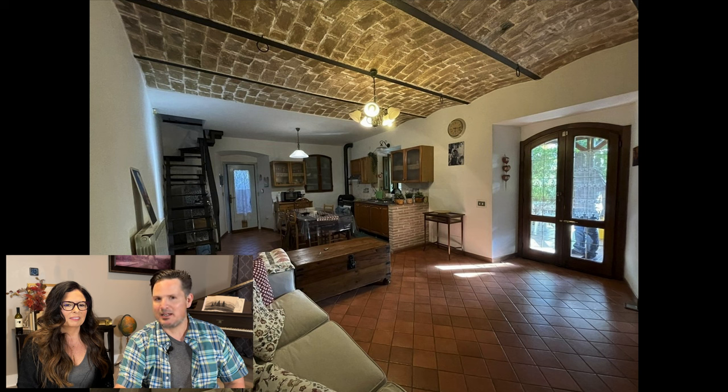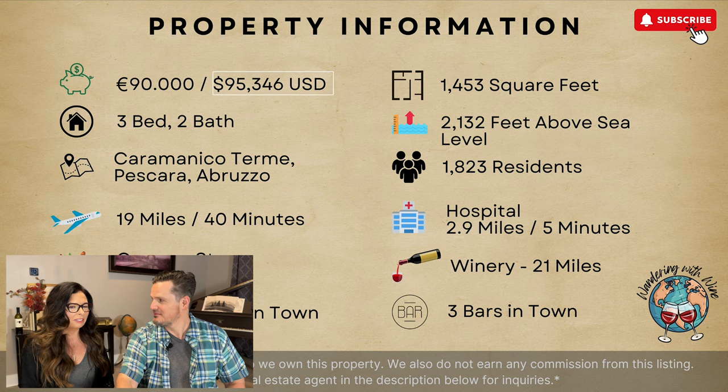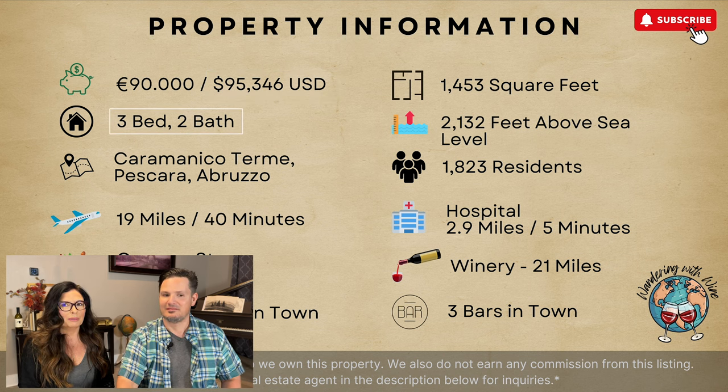Also, a sneak peek — inside has barrel-vaulted ceilings. Unbelievable. They're gorgeous. Let's get into this one. Again, under $100,000 for a three-bedroom, two-bath, almost 1,500 square feet.